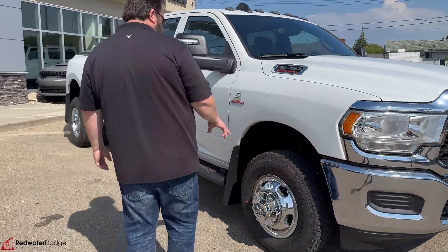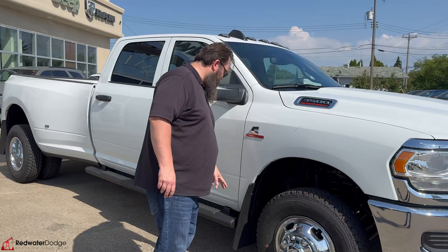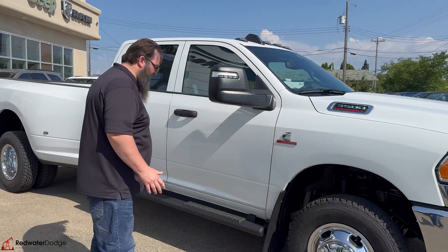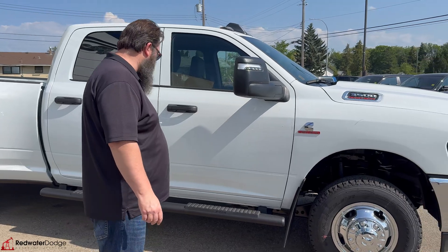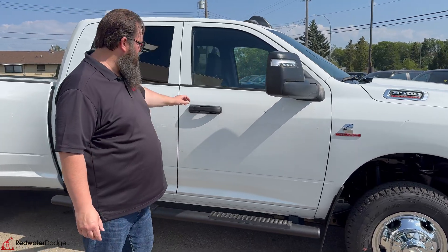Chrome rims — you got the 17-inch ones on this one here. Really nice mud flaps front and back, and the back ones are the wide mud flaps to make sure we don't get any of those rock chips on your back bumper. Really nice running boards on this one as well.